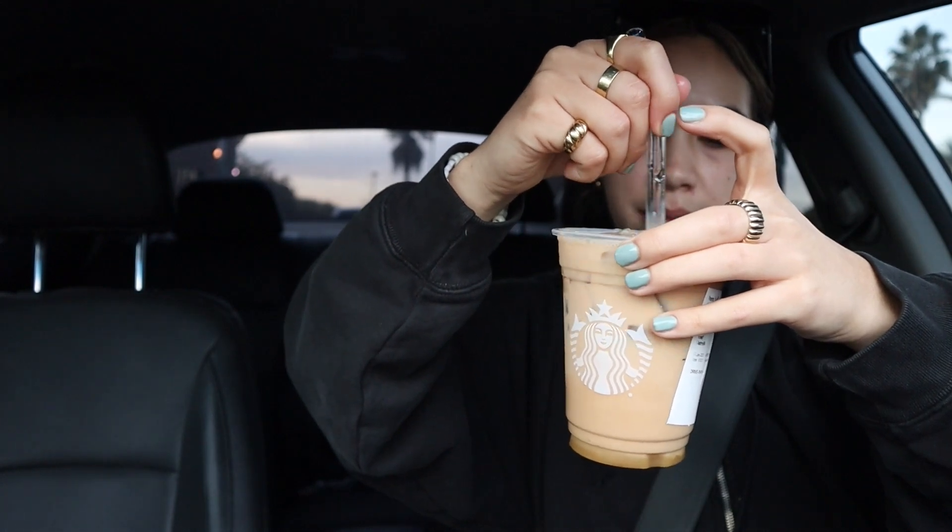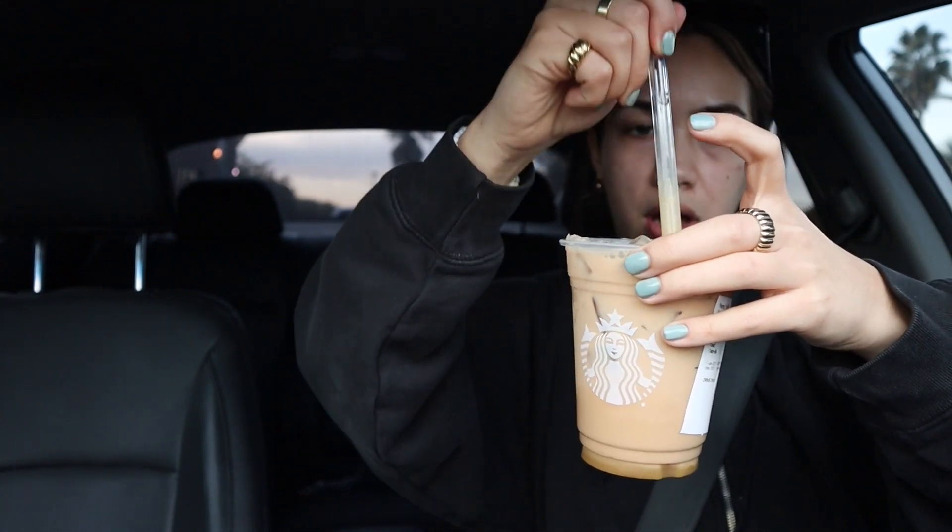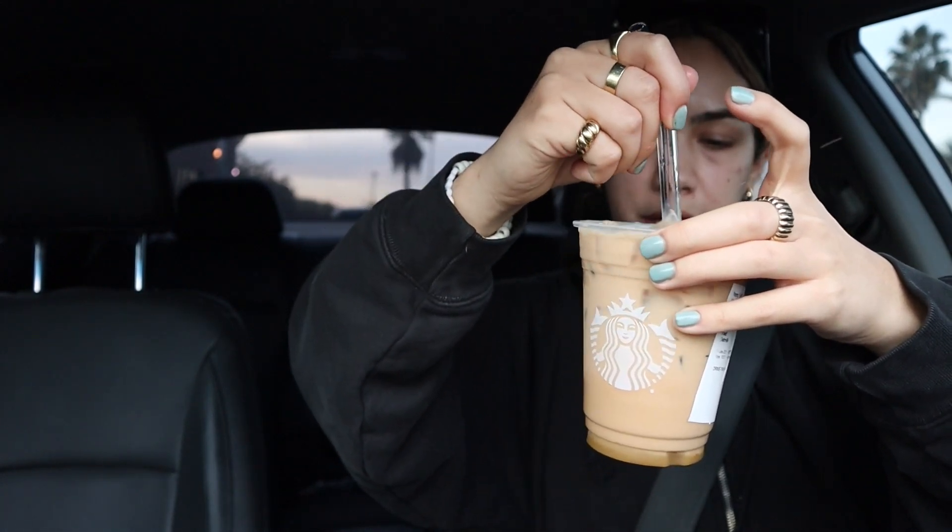Now we have the regular iced pistachio latte. All the pistachio is at the bottom — I guess because it's a sauce, not a syrup, so it just sinks. I wonder if you can ask them to shake it extra. I saw someone's TikTok trying this drink and they said it tasted like nothing, and I think it's because the sauce just falls to the bottom.